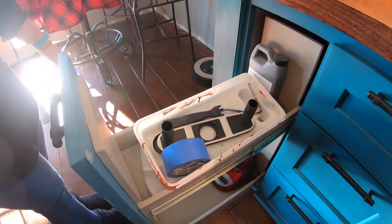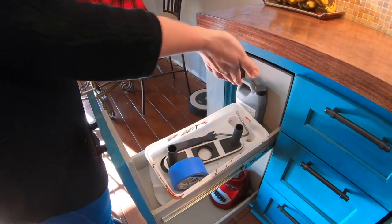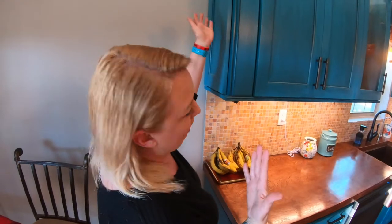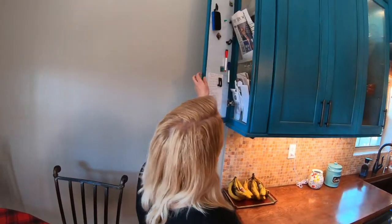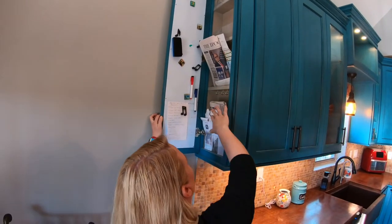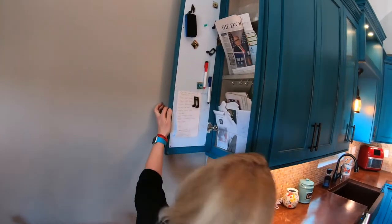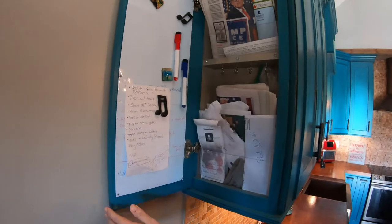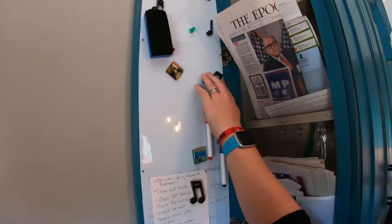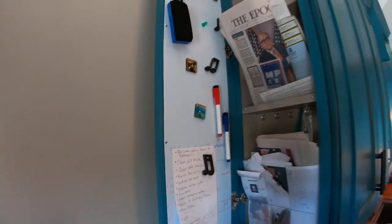This is currently a paint tray holder, but eventually it will be the toaster holder. There's a plug back there so it can be plugged directly into the wall — I can pull it out, use it, and push it back in. On this end, I hated to see wasted space, so up here is a mail place for important documents. We have some key hooks here, a little note system, and mom bought us special music notes for Kevin and little art ones for me.